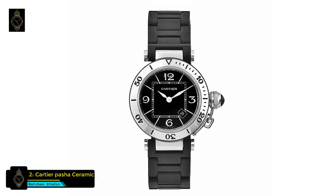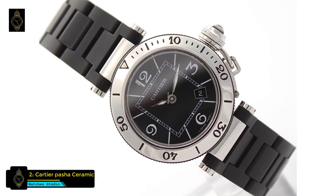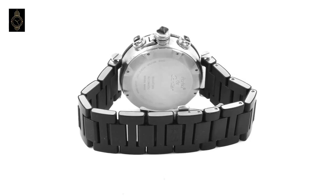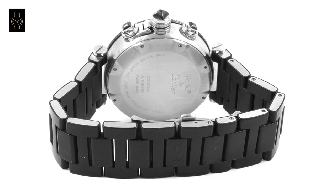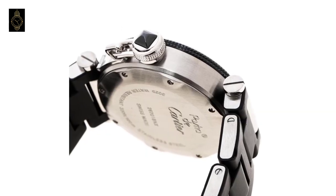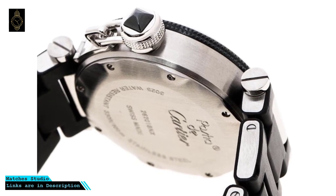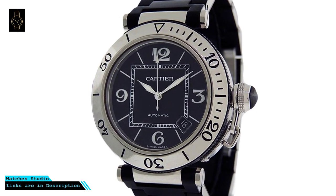At number 2 is the Cartier Pasha ceramic watch. This Swiss-made timepiece by Cartier for women offers a stainless steel case and ceramic-plated stainless steel bracelet. The black dial is adorned with white luminescent hands and numeral markers, white minute indices, and a date window between the 4 and 5 o'clock positions. The watch features a precise Swiss quartz movement.